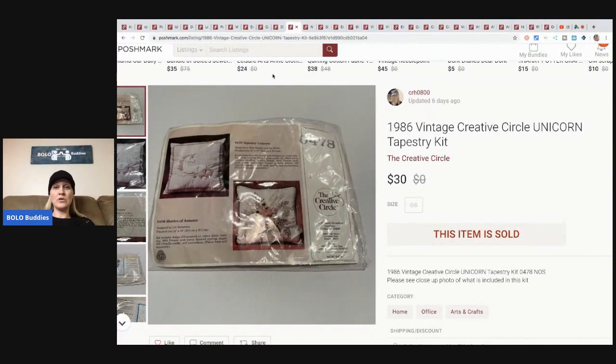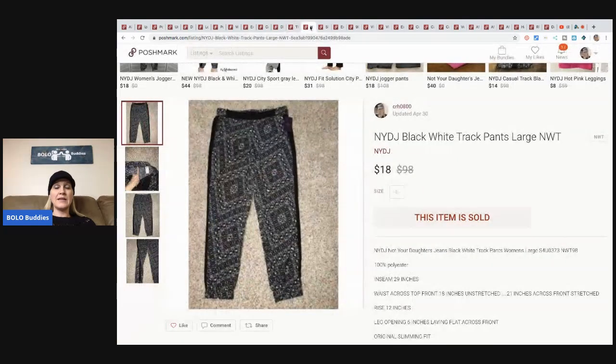The next item is this 1986 vintage Creative Circle unicorn tapestry kit. Funny thing is, this was listed on eBay for quite a while - I thought it was going to be a score when I bought it because it's a unicorn, but it just wasn't moving on eBay. The other day I put it on Poshmark and it sold within a day for $30 plus shipping.